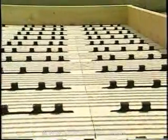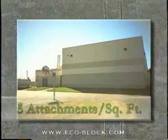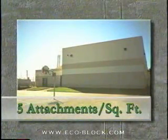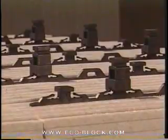Interior finishes take advantage of the same flexibility; they are fastened in the traditional manner with screws or foam-approved mastics. The T-shaped feature that protrudes from the inside surfaces of the panels ensures permanent, worry-free attachment to the concrete. On average, an ECOBLOCK insulating panel will have five mechanical attachment points embedded in the concrete for every square foot of wall area.